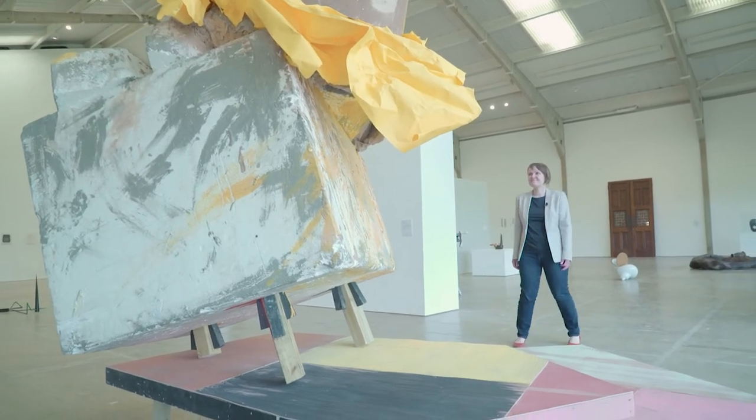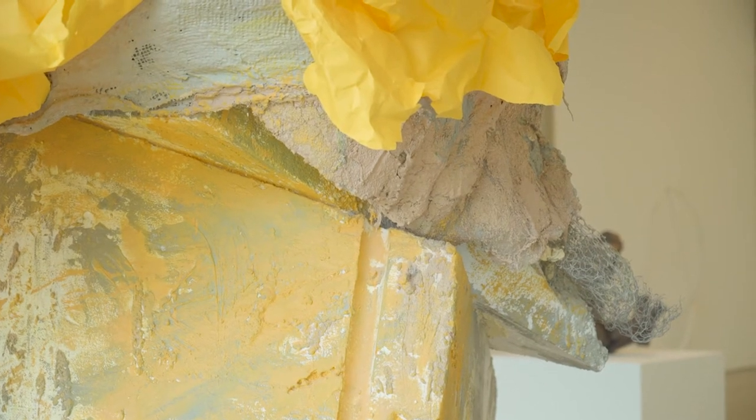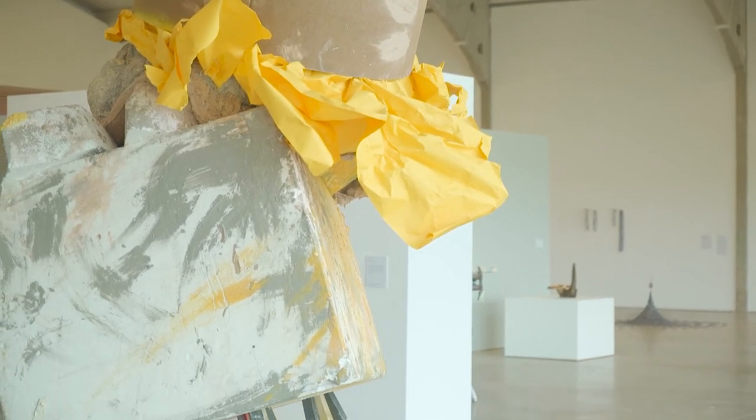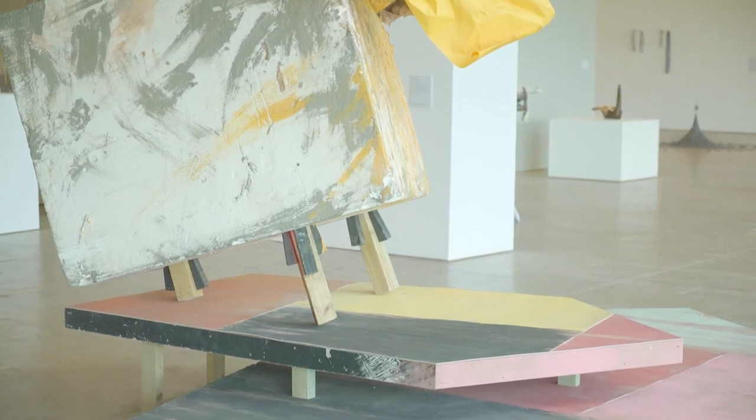The interesting thing about Philo de Barlow's work is the way in which it's layered from a whole range of materials. In this piece you've got stacks of plywood, polystyrene, chicken wire, pieces of paper scrunched up, and they all stack together to create this really quite uncomfortable form that's full of personality.